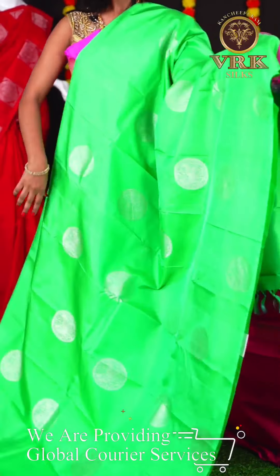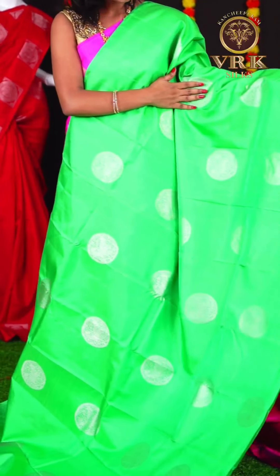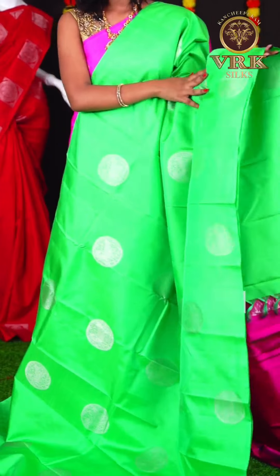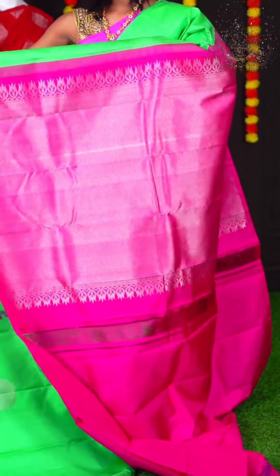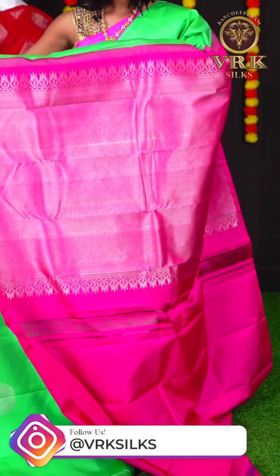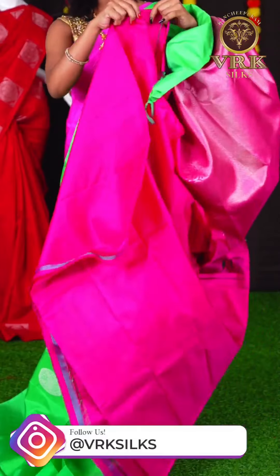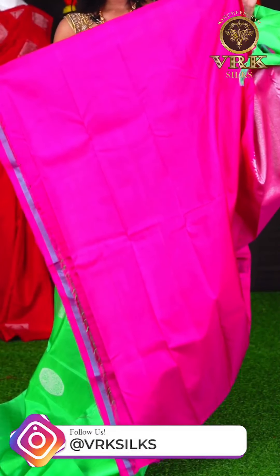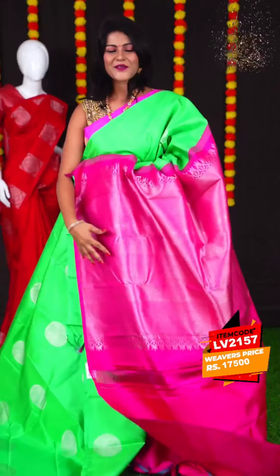This is the last saree for this section, and it is a light green color saree. This saree has all over silver zari Rudraksha booties on the body, and an open border. The pallu is a beautiful pink color matte feel pallu, and the blouse is a pink color contrast blouse. The item code is LV2157 and the price is Rs 17,500.